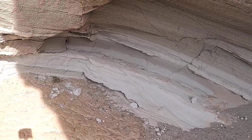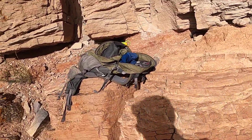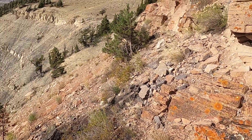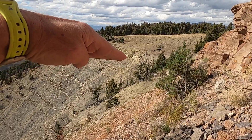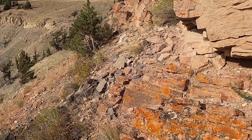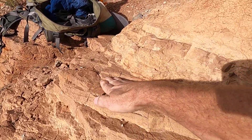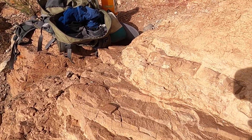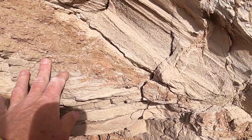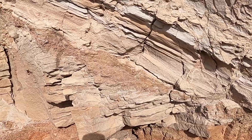One thing that's kind of cool here is you can actually see the orientation of the bedding. These sandstone layers are dipping to the north, or to the northwest, in that direction. We can see that right here — these beds are dipping down away from you. Look at the relationship between those beds: here's the Cretaceous sandstone, and there's the ash right there.